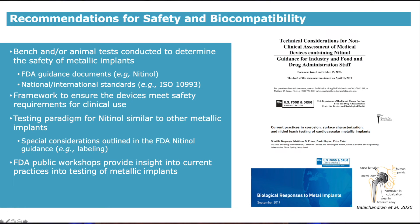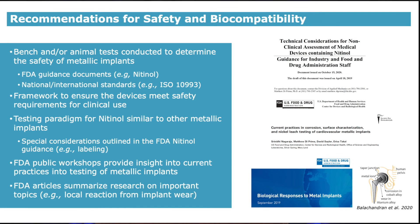There are also FDA workshops that provide insight into testing of metallic implants. I was part of one of these at FDA and we published an article on the practices for cardiovascular implants, including nitinol-based devices. Recently, FDA published a white paper that summarizes the current information on the biological response to metal implants. One important topic in this white paper is the local reaction from metal wear observed in orthopedic hip joint replacements due to motion of the joint.